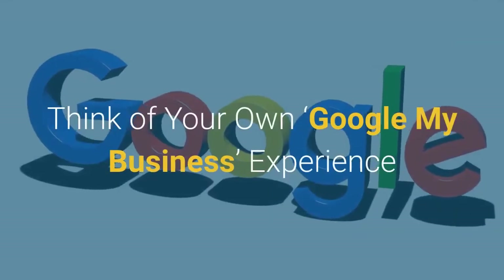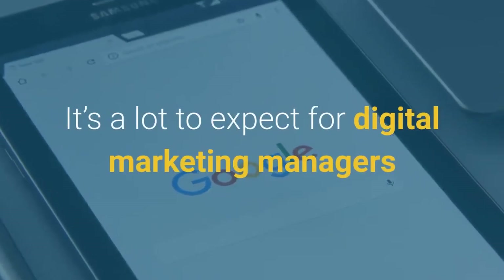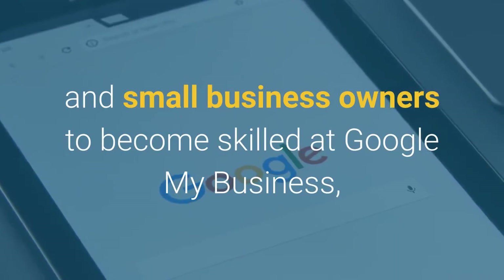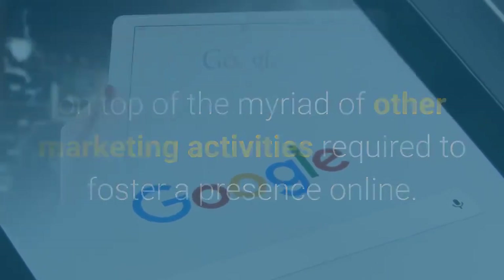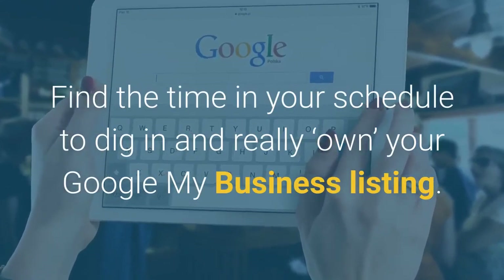Think of your own Google My Business experience. It's a lot to expect for digital marketing managers and small business owners to become skilled at Google My Business, on top of the myriad of other marketing activities required to foster a presence online. Find the time in your schedule to dig in and really own your Google My Business listing. Let's get started.